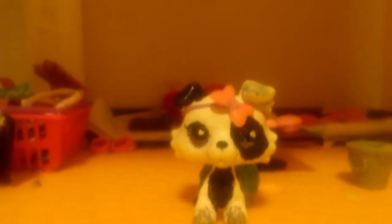This is my LPS that I have customized, and I love her. She's so pretty. Thanks for watching, don't forget to subscribe, and peace.